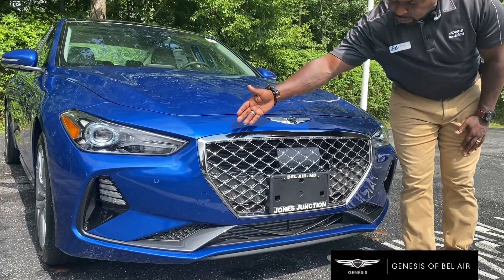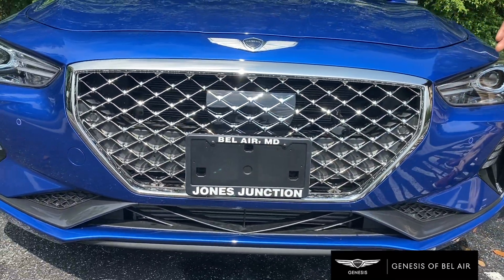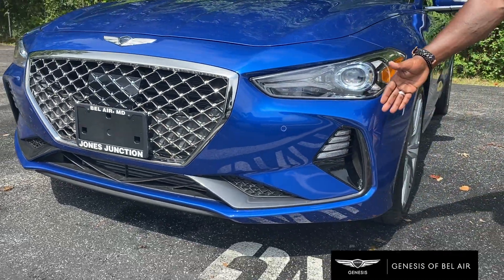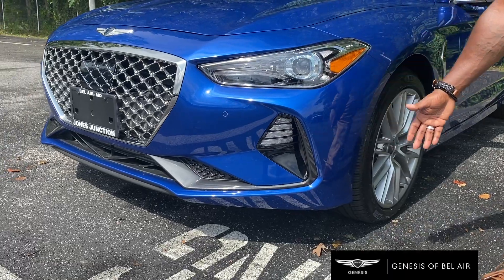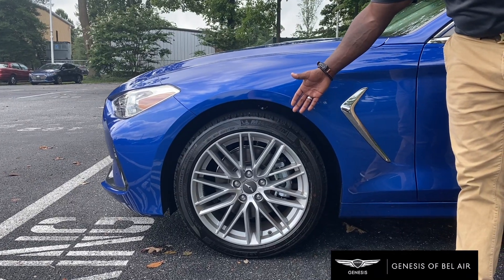The aggressive grille and design comes in chrome and available polished bronze in the twin turbo. It also has nice flowing LED headlights and fog lights as well. Standard with the polished black accessories and 18 inch wheels.